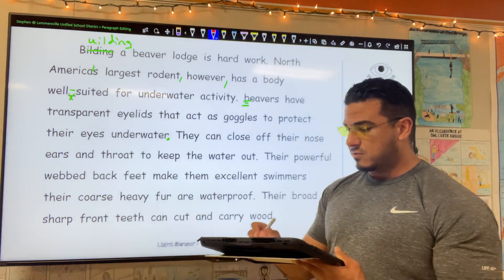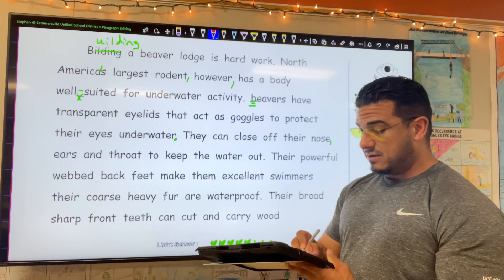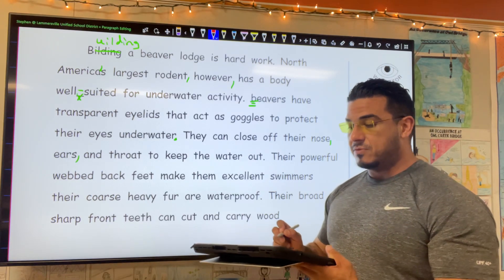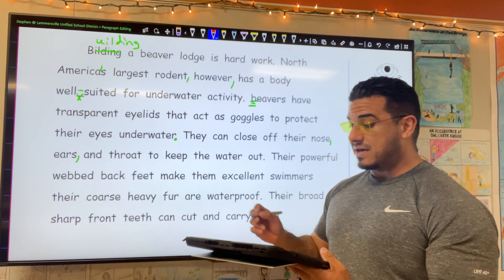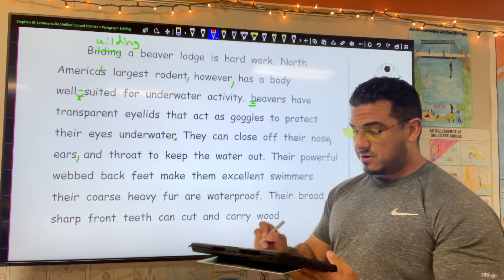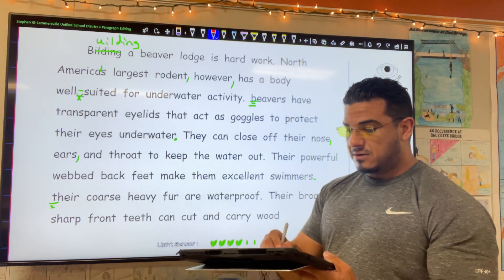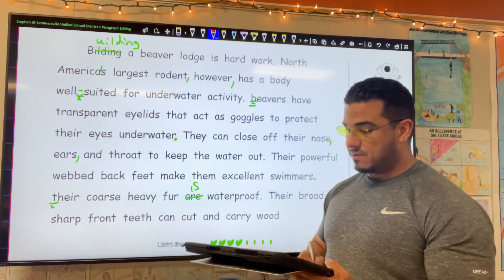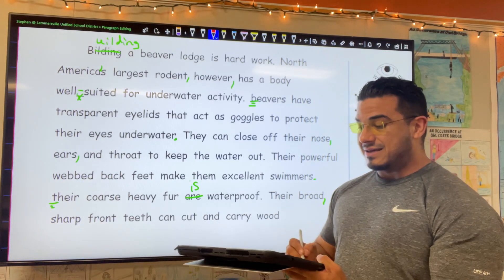They can close off their nose — it looks like we're making a list — their nose, ears, and throat to keep the water out, period. Their powerful webbed back feet make them excellent swimmers, period. Starting a new sentence: their coarse heavy fur — 'is' — waterproof, period. Their broad, comma, sharp front teeth can cut and carry wood, period.